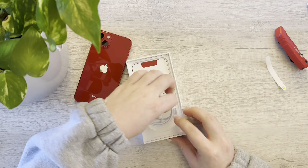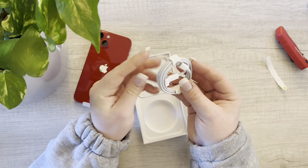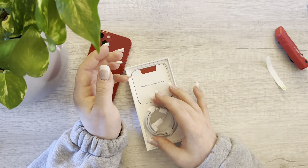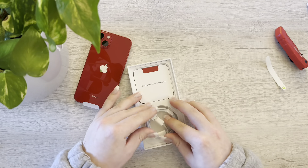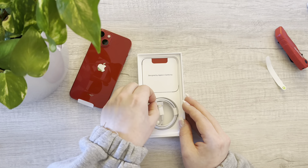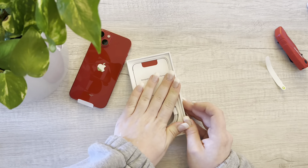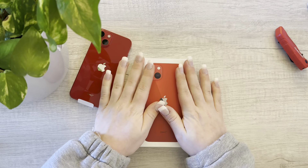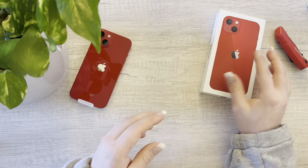And then of course we get our charging cable, which my grandmother won't need because she already has one, so I'm going to just let it lay in the box here and store it. Let me get this back in the box. There we go. Okay, let's put this box back together and move it over to the side.